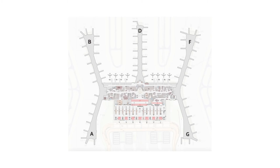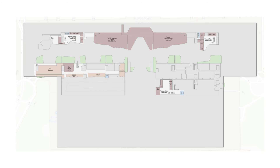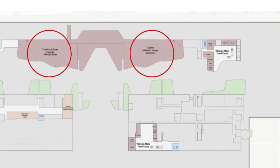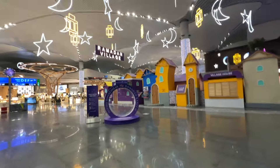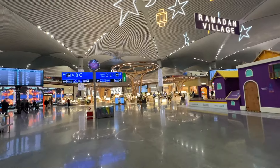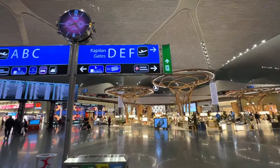I breezed through check-in and quickly made my way through security. The lounges at Istanbul Airport are on the second level of the main terminal. Turkish Airlines offers two identical lounges — one for Miles and Smiles Elite members, and the other for business class travelers flying on Turkish Airlines or a Star Alliance partner. If you're flying business class and also have elite status, I recommend the business class lounge because it's usually not as busy. The Istanbul Airport is quite beautiful, and not surprisingly, it's received the Air Transport Award for Airport of the Year four out of the last five years.